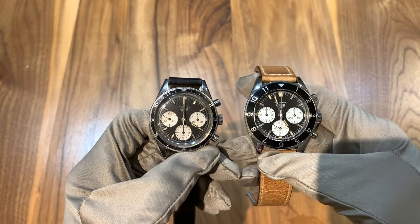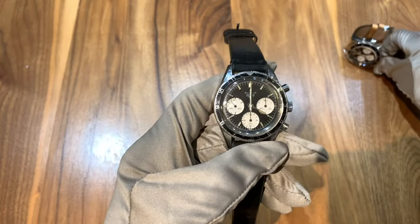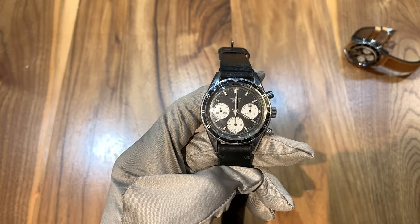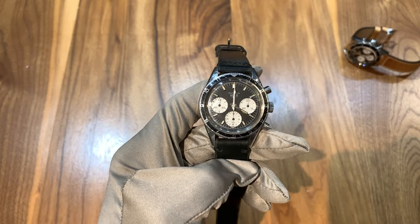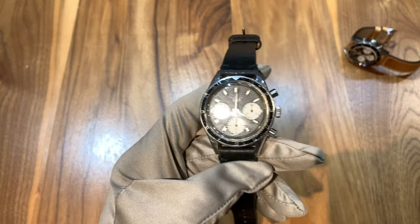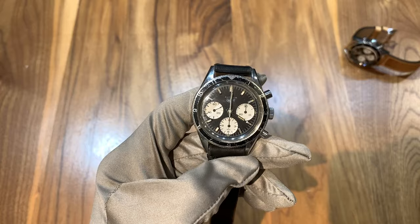Getting into the Jochen Rindt, this watch is from circa 1966 to 1967. It's called the Jochen Rindt because Jochen Rindt was a famous Formula One driver who wore this watch, and his wife had quite a collection of watches as well — there was a recent news article about that.